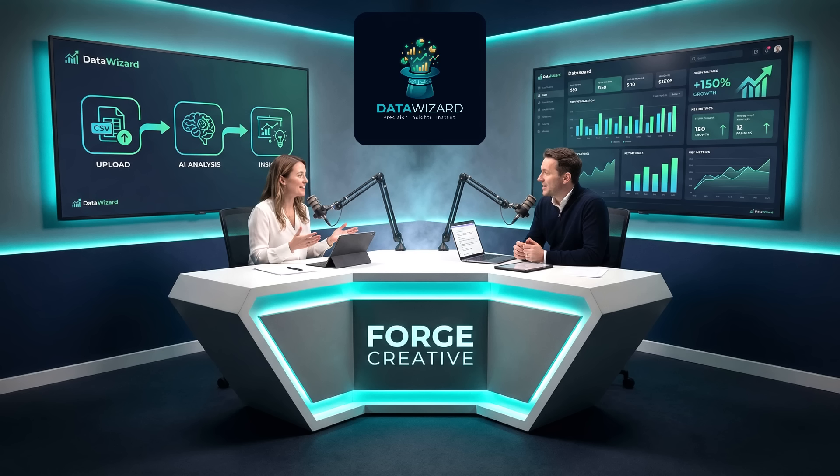So today we're looking at Data Wizard, a tool that claims to turn 8 hours of Excel work into 30 seconds. And honestly, I was skeptical. AI-powered data analysis — we've heard that before. Usually means confusing dashboards and an expensive subscription you'll never use. But this is different.